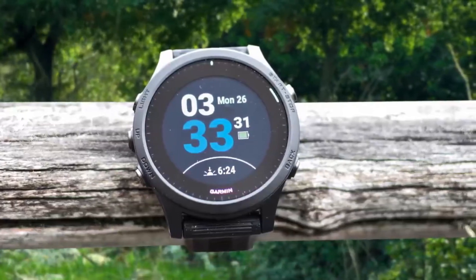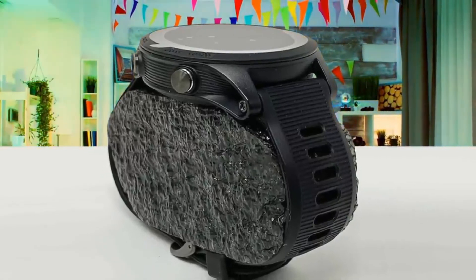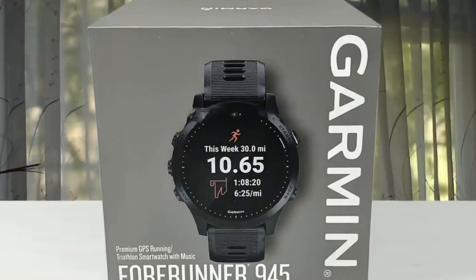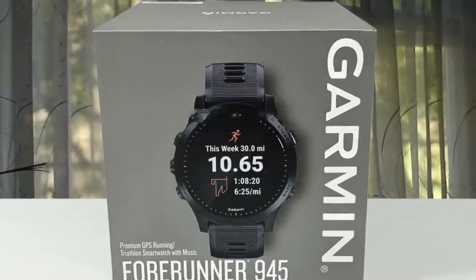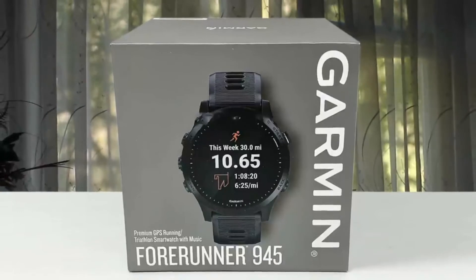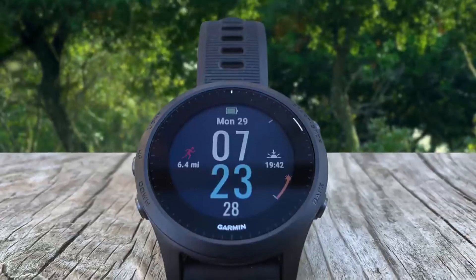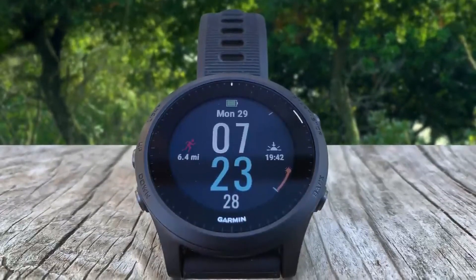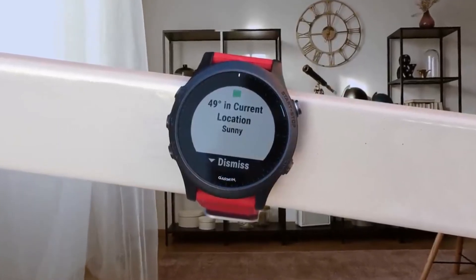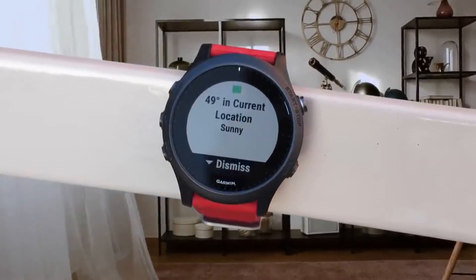The 945 covers core activity modes including running, golf, cycling, and swimming. For those who want to get more adventurous, there are navigation features galore. You also get new safety features like incident detection and assistance if you're out on your own, though these do require having your smartphone with you. Battery life is brilliant — Garmin promises up to two weeks in smartwatch mode, and if you're using GPS while streaming music, you should get up to 10 hours. Ultimately, the Forerunner 945 is the most full-featured triathlon watch on the market today.